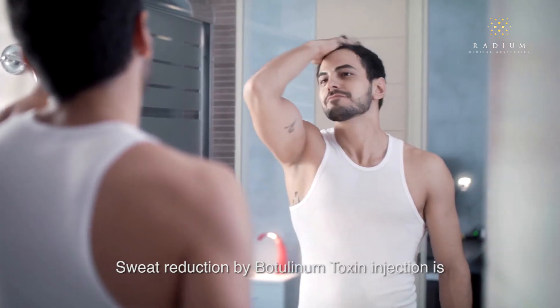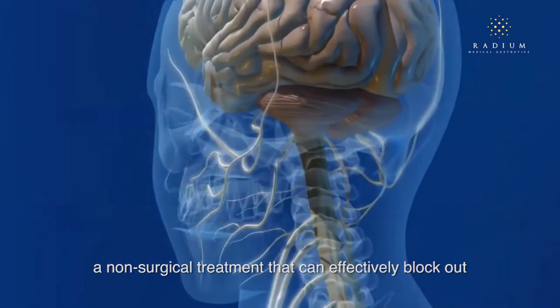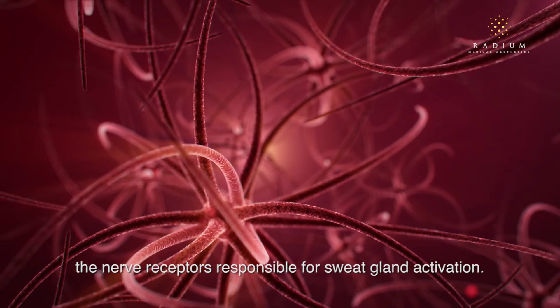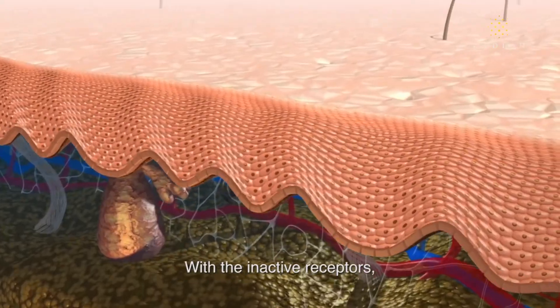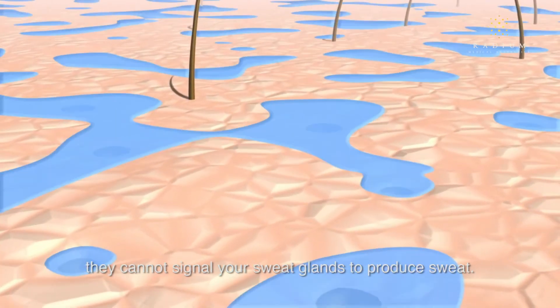Sweat reduction by botulinum toxin injection is a non-surgical treatment that can effectively block out the nerve receptors responsible for sweat gland activation. With the inactive receptors, they cannot signal your sweat glands to produce sweat.